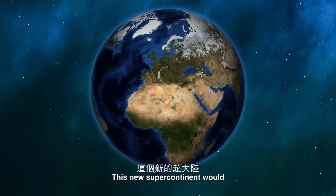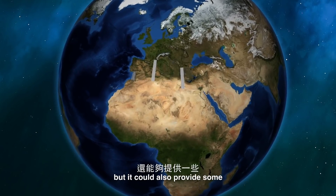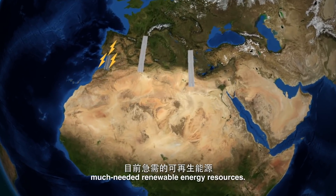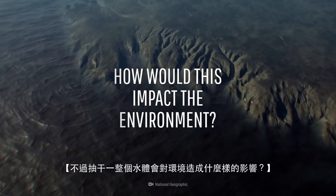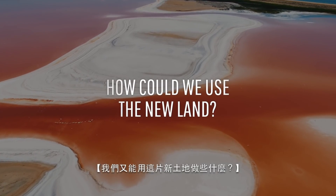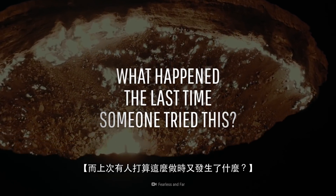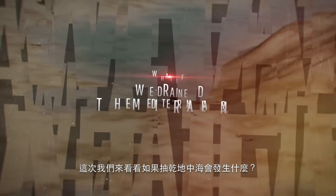This new supercontinent would not only make international trade easier, but it could also provide some much-needed renewable energy resources. But what kind of environmental impact would come with removing an entire body of water? This is WHAT IF, and here's what would happen if we drained the Mediterranean.